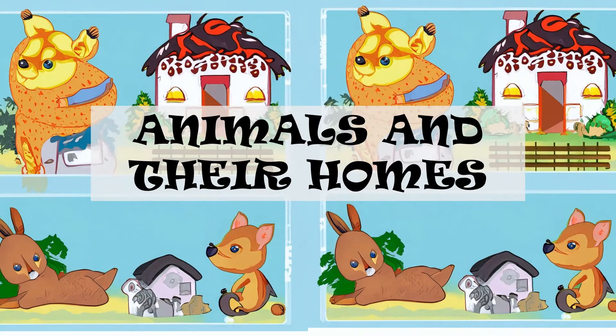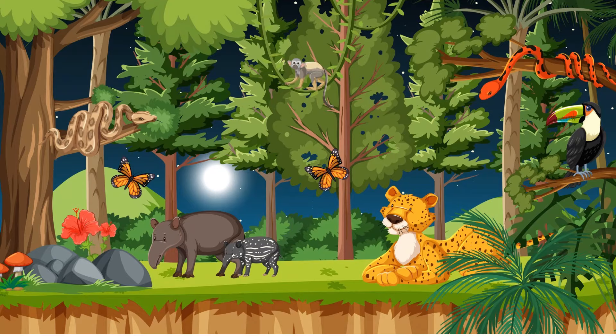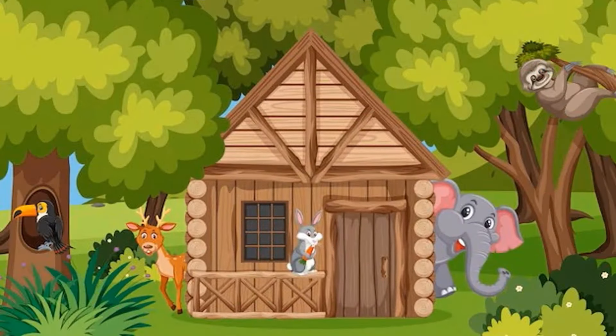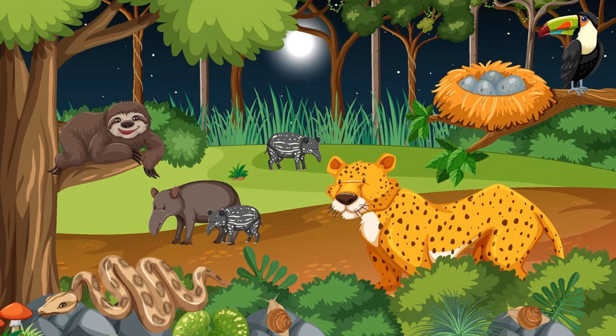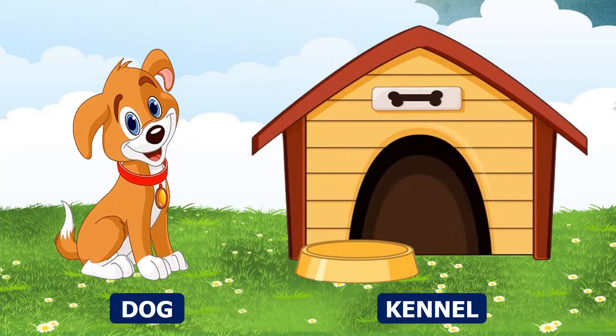Animals and their homes. Just like we live in our home, similarly animals also have their homes or shelter to live in. Now let's see one by one the name of animals and their homes. Dog — a dog lives in a kennel.